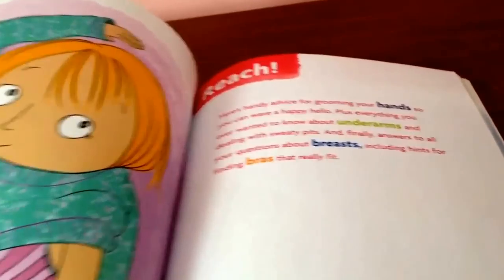The next section is Reach, and it's about your hands, underarms, breasts, and bras. The hand section tells you about keeping your hands clean and grooming your fingernails well. The underarm section tells you about body odor you may get and how to get rid of it, and your underarm hair. The breast section talks about how your breasts are going to grow over the years. The bra section talks about how to find the perfect bra and what types of bras may be good for you.